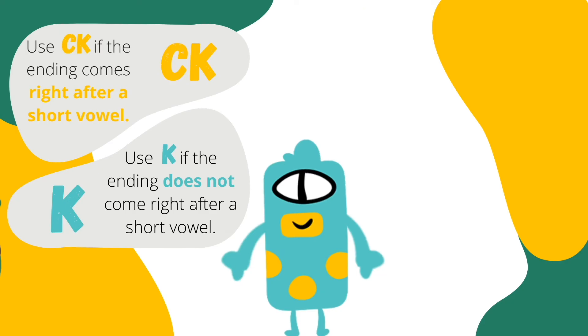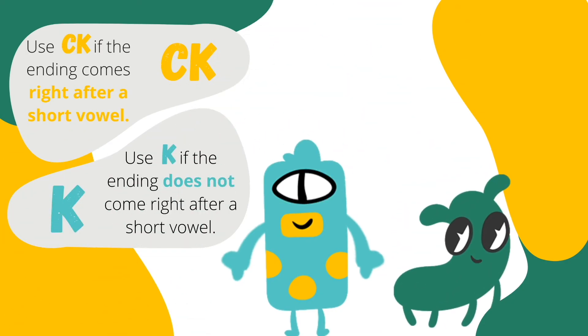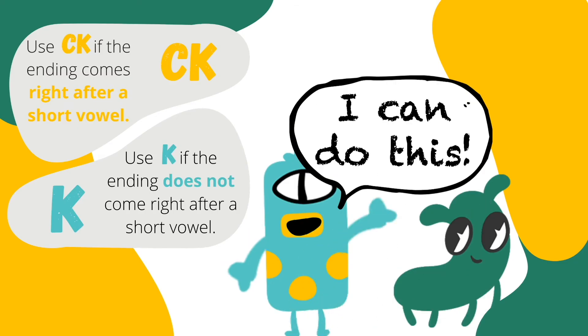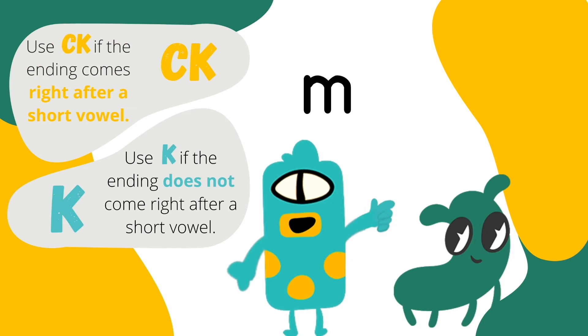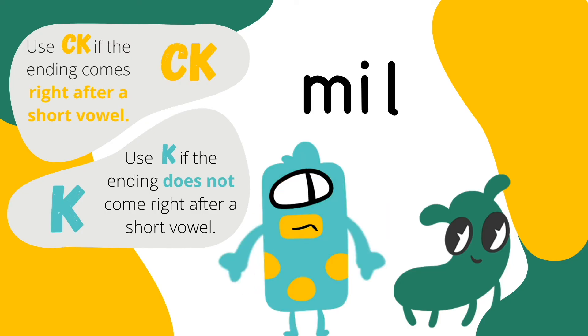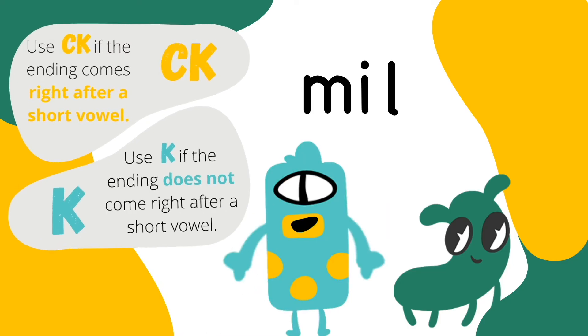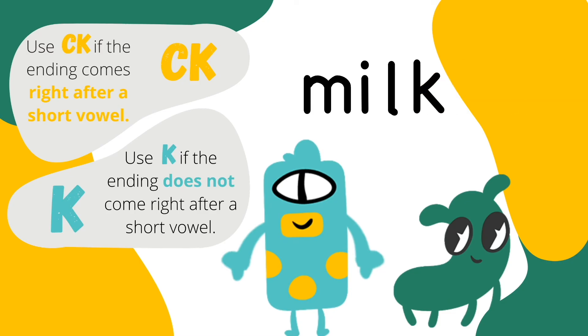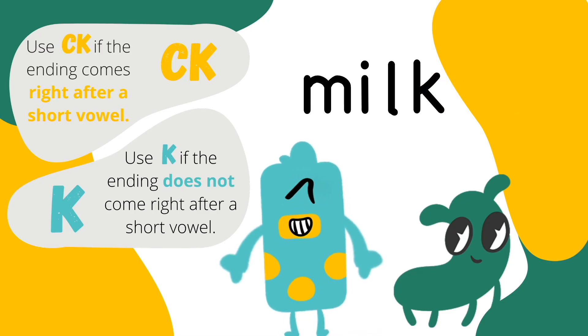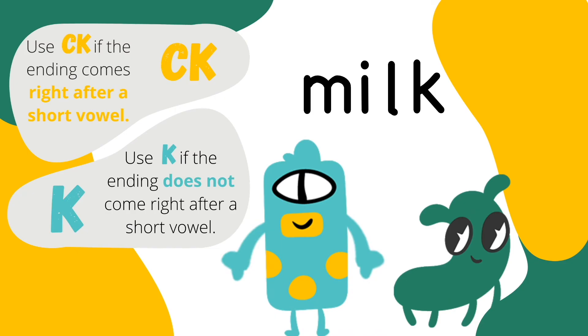Great job! The next word is milk. I can do this! M... I... L... I remember the rule says that you use CK after a vowel. But L is not a vowel, so I should just write K instead. Nice work, Slink! Remember, only use CK after short vowels.